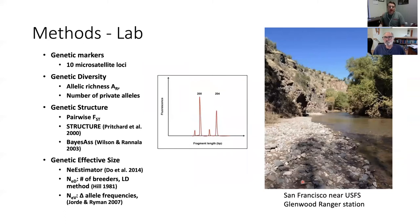Quickly running through the genetic lab methods: we have an assay panel of 10 microsatellite loci. From those microsats we can look at allelic richness — a summary statistic that accounts for differences in sample size, so it's independent of sample size differences. We're also looking at the number of private alleles, which are alleles unique to a particular sample site. We also estimated genetic structure using pairwise FST values — a summary statistic that tells you how different allele frequencies are between samples.